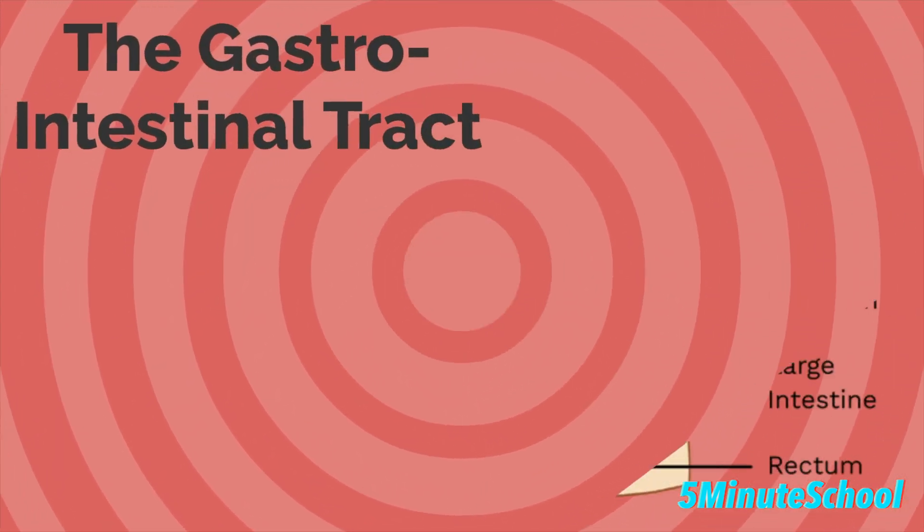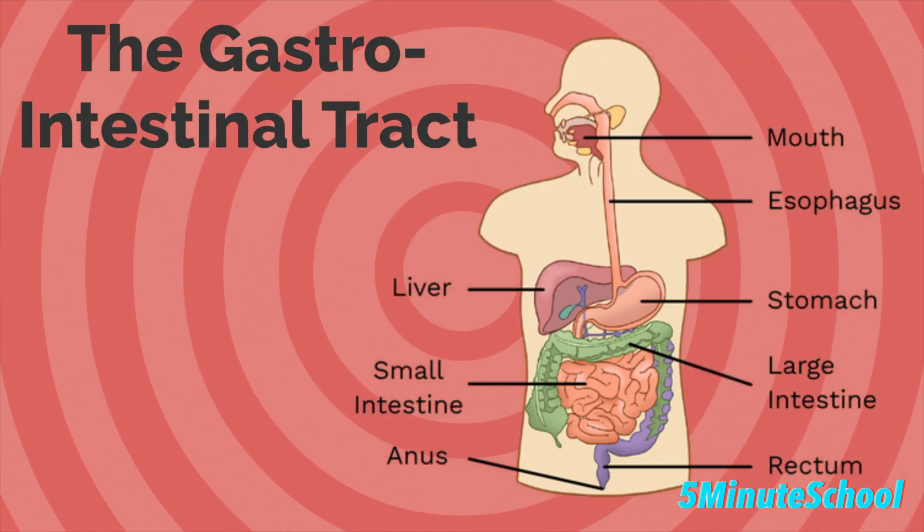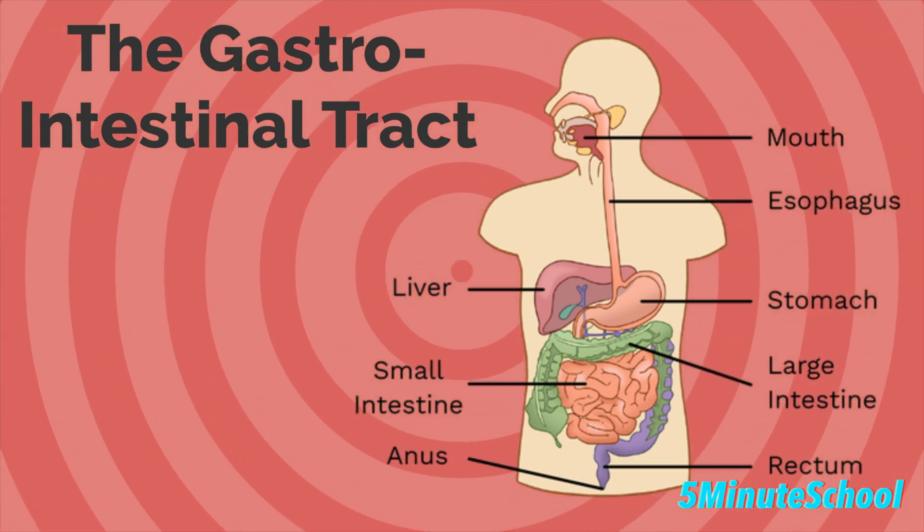You might be wondering what the gastrointestinal tract is. This is a system of organs that takes in food, digests it for energy and nutrients, and then releases the waste products.